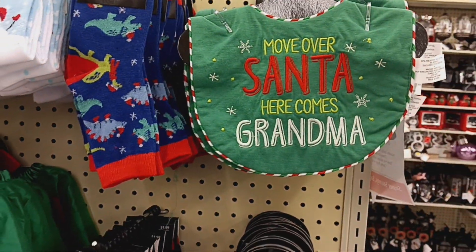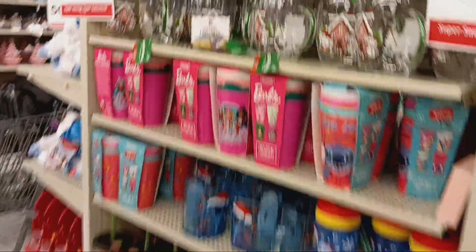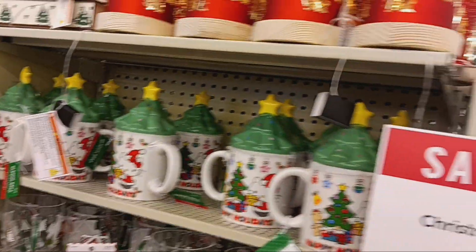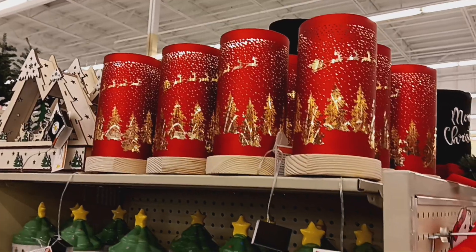Move over, Santa — here comes Grandma! That is so cute. And they got the characters. I like those, those are nice. And then over here they have all of the neutral colors.